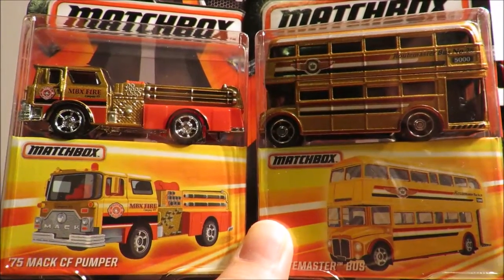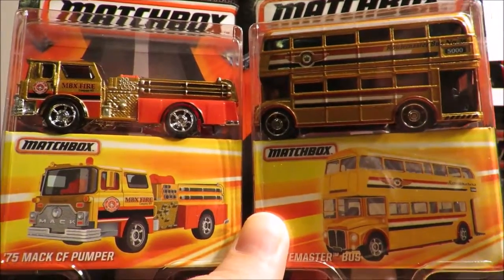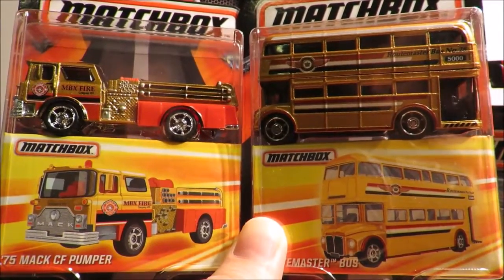Just wanted to put an update for all of you who stayed through to the end of this now very long case unboxing video. Thank you for watching, and bye for now.